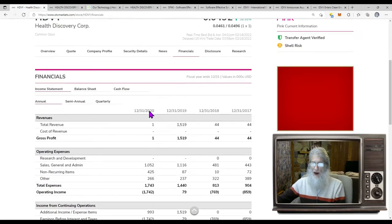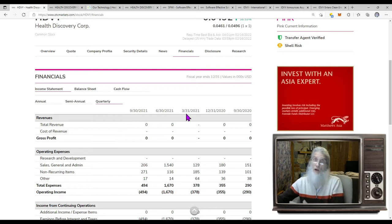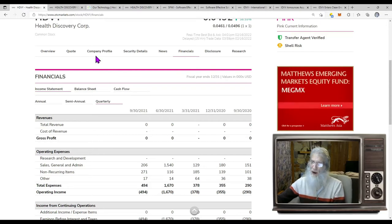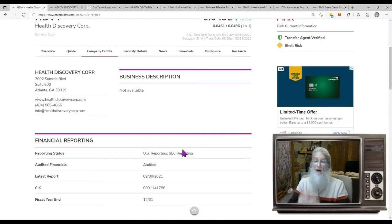Let's take a quick glance at their financials — that goes back to 2020. If we hit the quarterly: no September of last year, June, March — nothing. The truth is they are making no money right now and they're supposed to be. So what does this company do? Well, we've got no information here — I don't know why they didn't put anything here, it would certainly help.